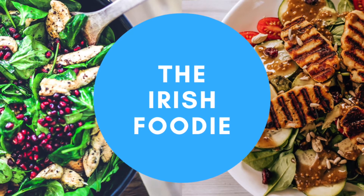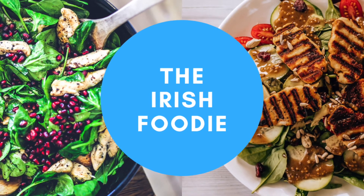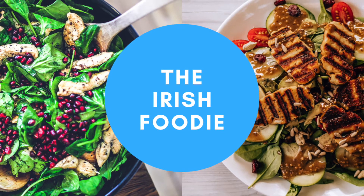Hey guys, my name's Shelley and I'm the Irish Foodie. Welcome back to my channel. This is everything that I have been eating and cooking in my kitchen this week. I hope you enjoy it and I hope it gives you some inspiration.